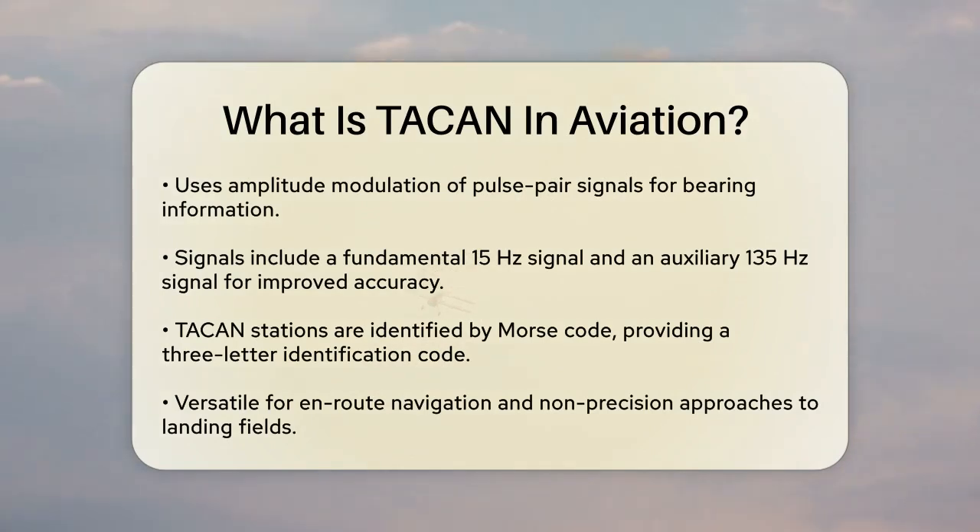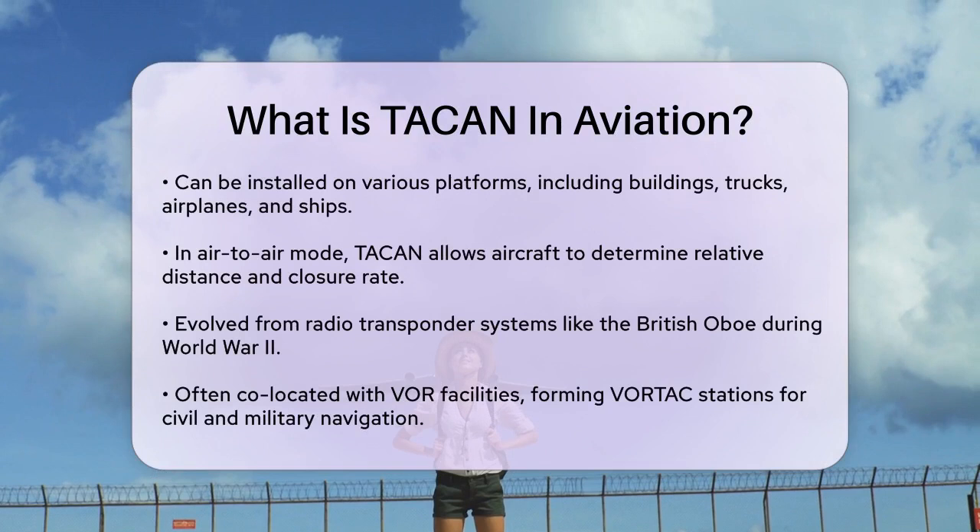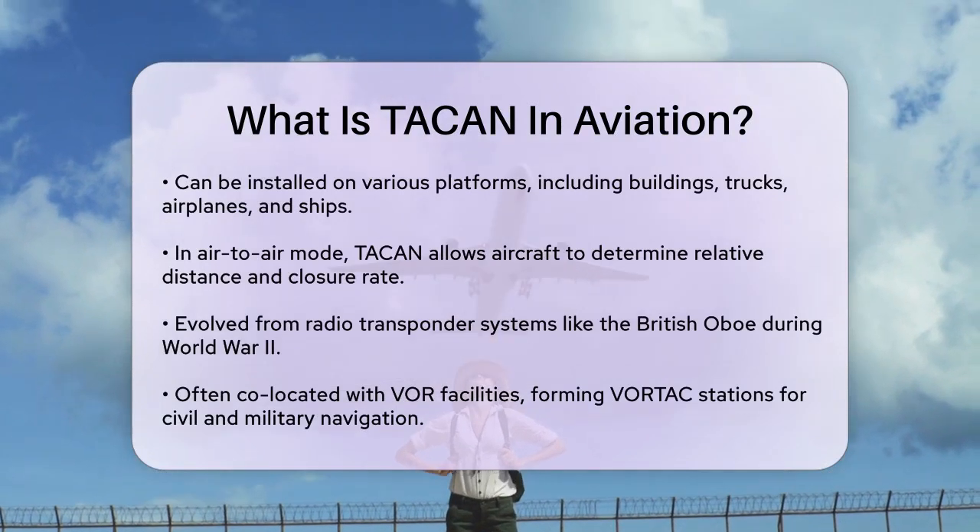One of the key benefits of TACAN is its versatility. It can be used for en route navigation and non-precision approaches to landing fields. The system is also compact and can be installed on various platforms, including buildings, trucks, airplanes, and ships.